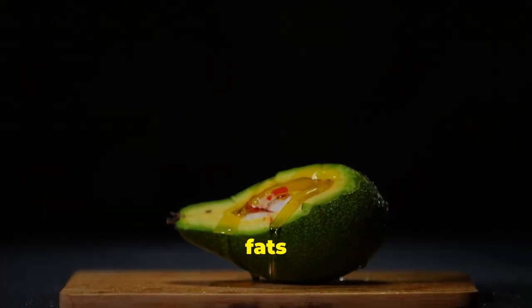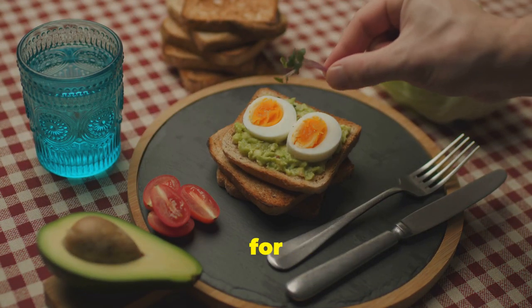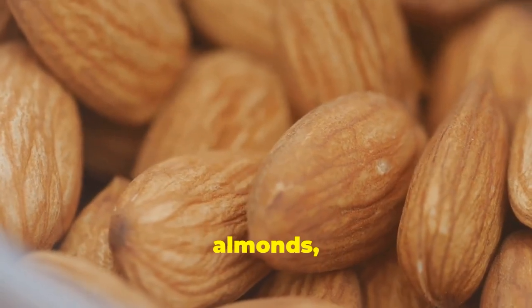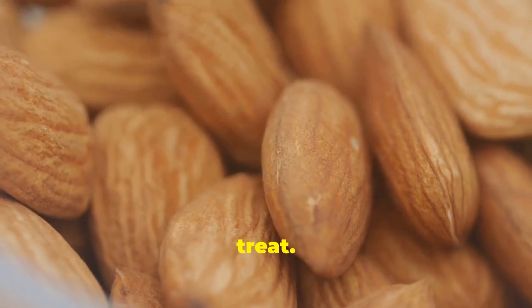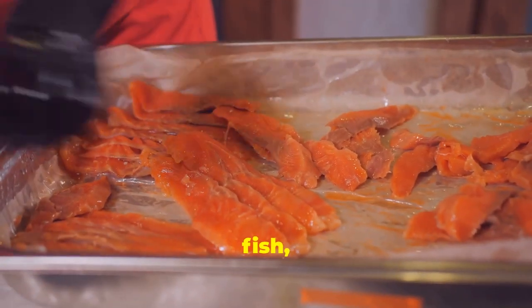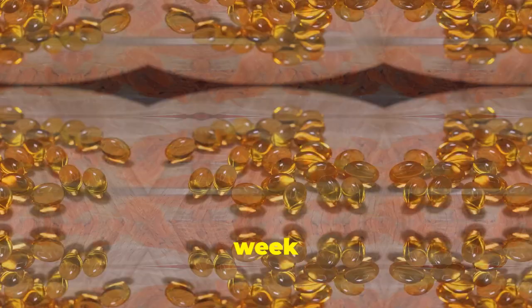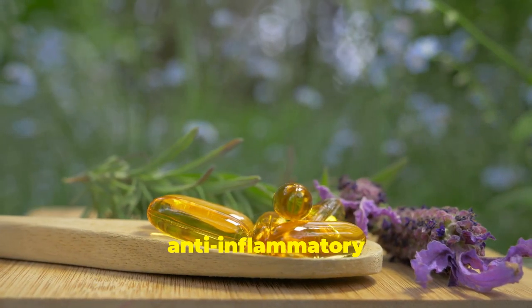Incorporating healthy fats into your diet is easy and delicious. Add slices of avocado to your salads, sandwiches, or toast. Snack on a handful of almonds, walnuts, or pumpkin seeds. Include fatty fish such as salmon, mackerel, or sardines in your diet at least twice a week to reap the benefits of omega-3 fatty acids, which are potent anti-inflammatory agents.